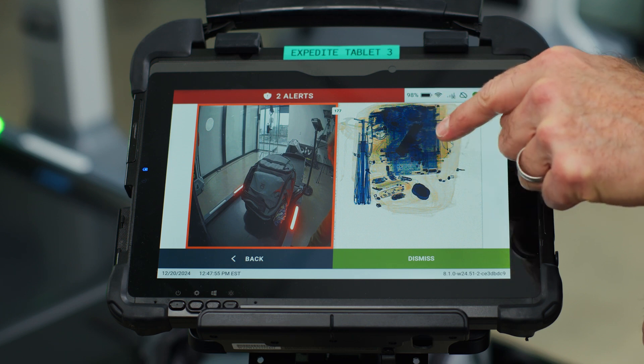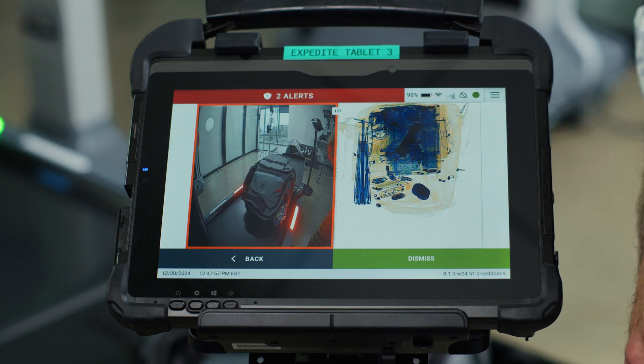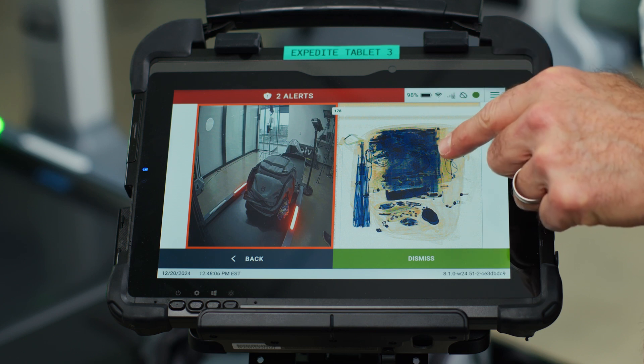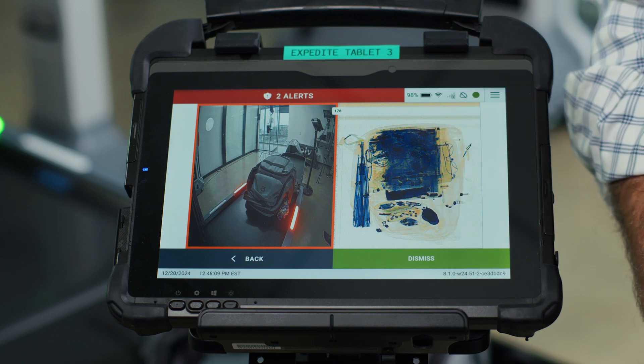Here you can see the image of the gun against the laptop. For the second bag we ran that had the knife, they can pull that bag image up during hand search and see the bag itself and the knife that alerted.